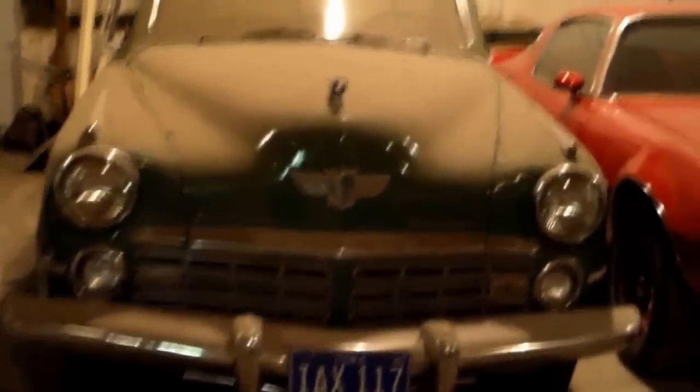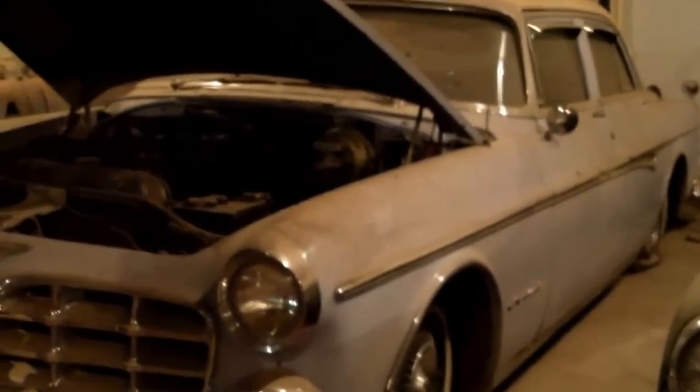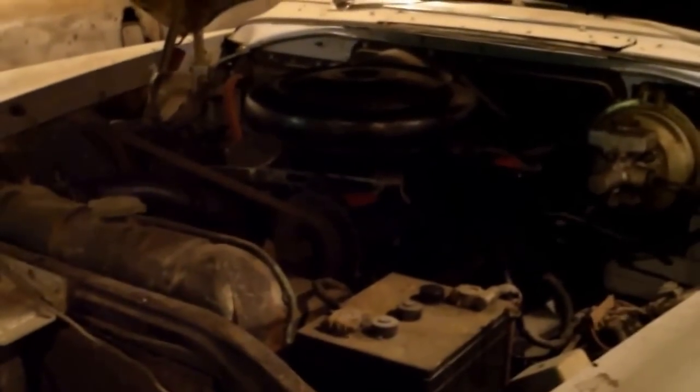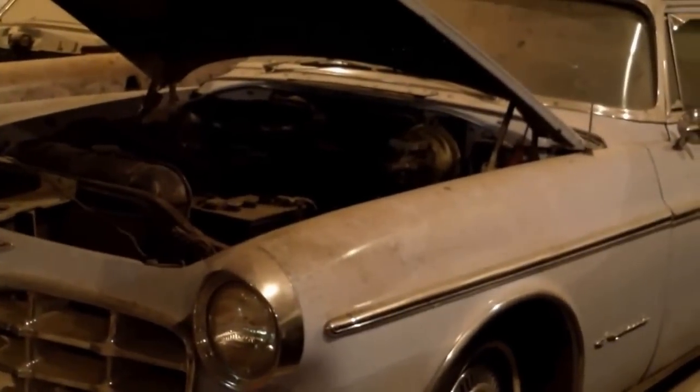Here's a Starlight Coupe — 1948 Studebaker. Here's an Imperial 4 door and it has the big Hemi in it. It's actually a clean car inside. We're going to get these out, clean them up, and get you some new pictures.